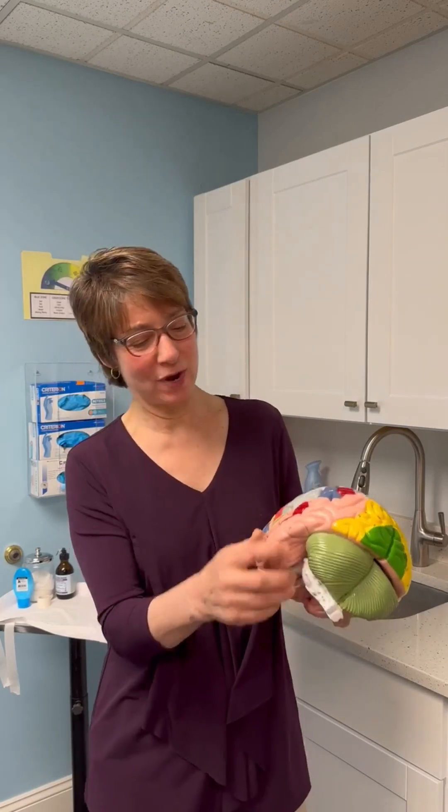Back to talk more about the brain. Now we will talk about the temporal lobes. They are right here on each side of the brain, kind of right above your ears.